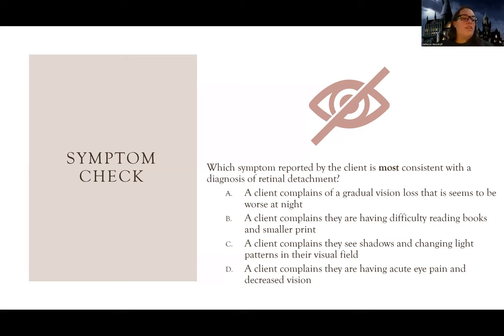Answer choice A says the client complains of gradual vision loss that seems worse at night. This sounds like what we talked about with cataracts. Retinal detachment is not usually a gradual vision loss, and it's not worse at night - think of a socket becoming unplugged, it doesn't choose certain times of day to be better or worse.